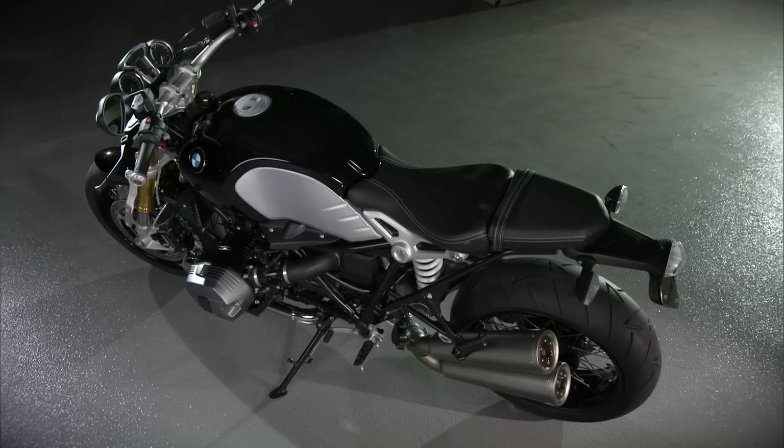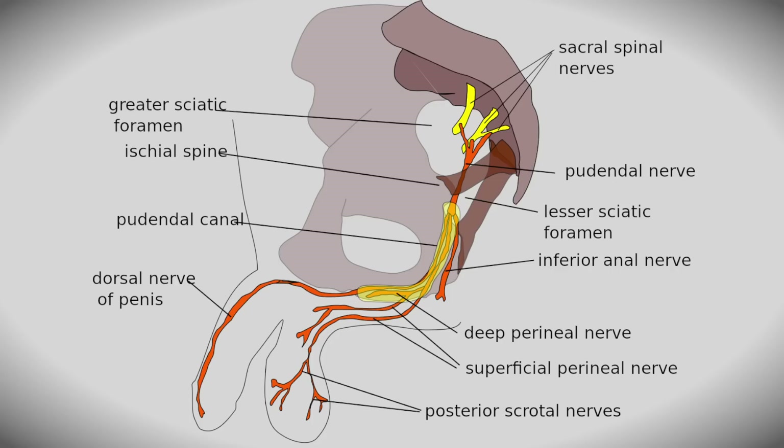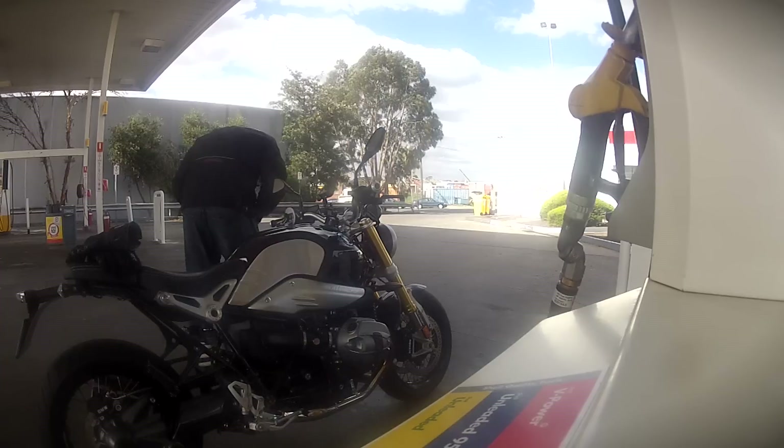Anyway, the seat looks great and it's quite comfy for about an hour, but it compresses a nerve that male cyclists will be familiar with. After about an hour and a half on the highway, I stopped for petrol and discovered I'd lost contact with Private Johnson. Took me a couple of minutes to slap the old fella back into life. Not a good look.